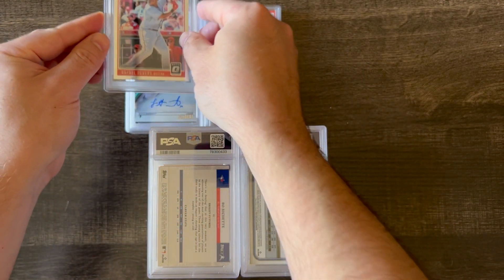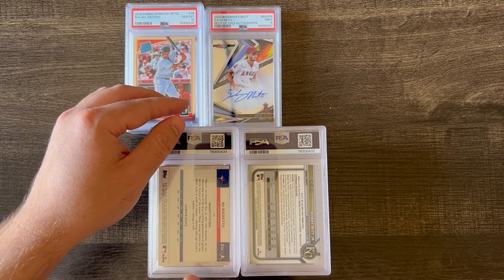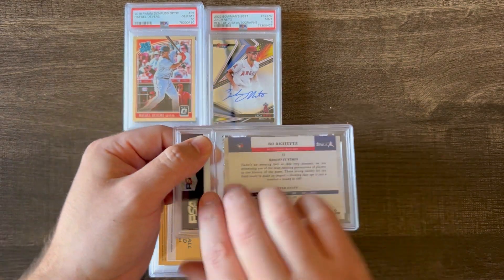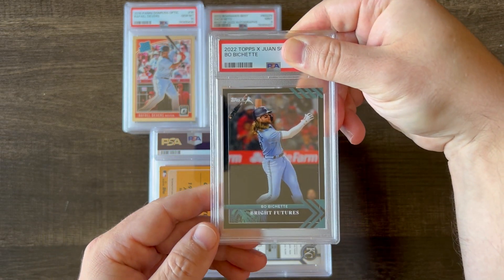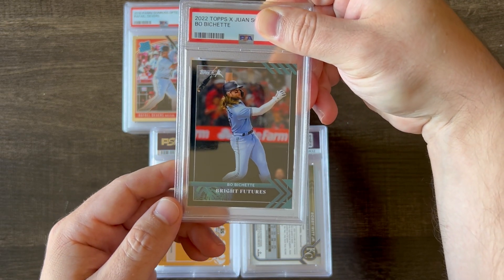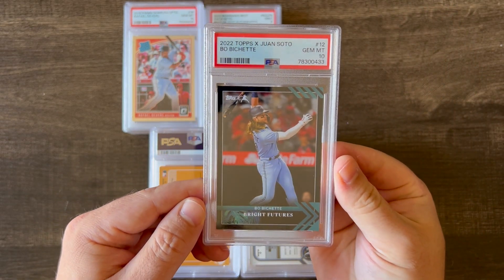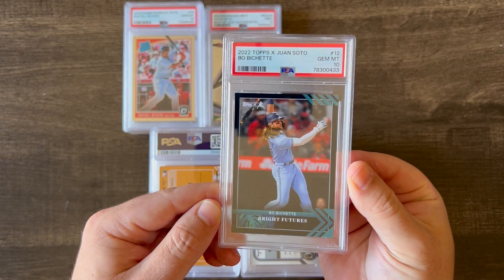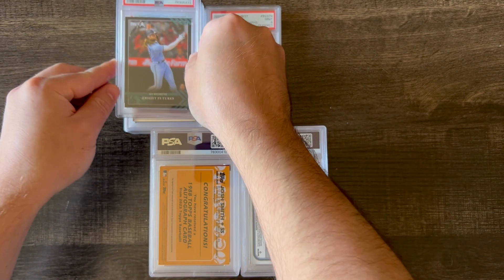Hard cards to gem up. Next up is another 2022 Topps and Juan Soto Collaborative card of Beau Bichette. Not the most expensive card, but I'm very glad these are getting 10s. Good value, and yeah, I like the way they look.